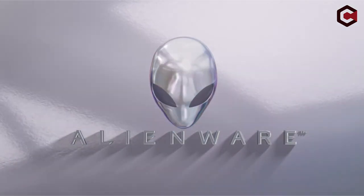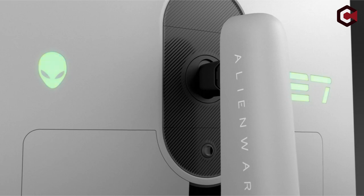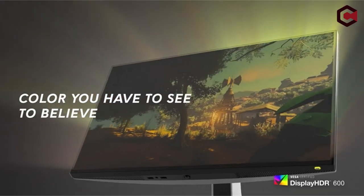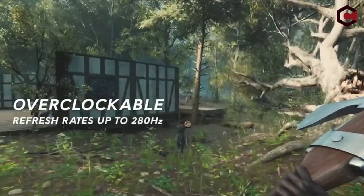Imagine transforming your gaming setup with the best monitors that not only deliver stunning visuals but also offer incredible features to enhance your experience. Whether you're a hardcore gamer or a content creator, the perfect monitor can make all the difference. Stick around because you won't want to miss number one on this list — it's a game changer.